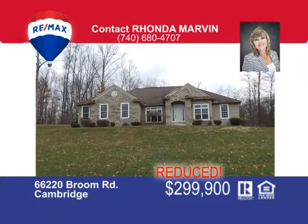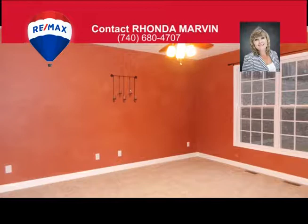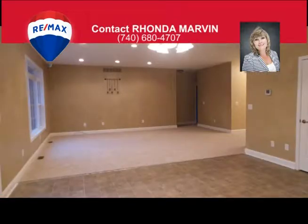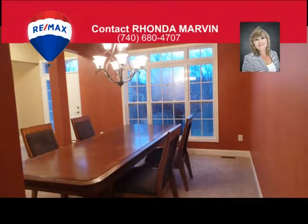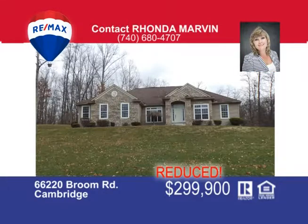Get away from it all and be captured in the exquisite charm of this custom-built ranch home. Situated on a lovely six-acre site offering a park-like setting, private back deck, and cozy bonfire area. Walk through the front door to the beautiful dining room, formal living room, and a huge great room that your friends and family will love. The owner's suite offers a walk-in closet, a private bath with jetted tub, double sinks, and separate shower. Located on the opposite side of the home, you'll find three additional bedrooms and an additional bath. The laundry is conveniently located between the kitchen and the attached two-car garage. All of this is resting on a full basement, making the total square footage over 4,800 square feet of usable living space. Call Rhonda Marvin at 740-680-4707 for an opportunity to view this home.